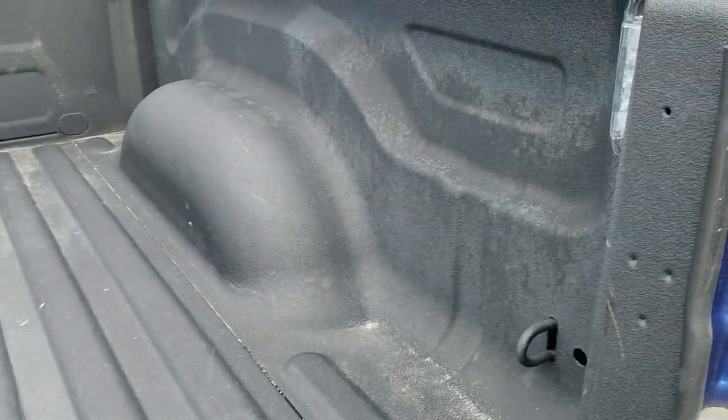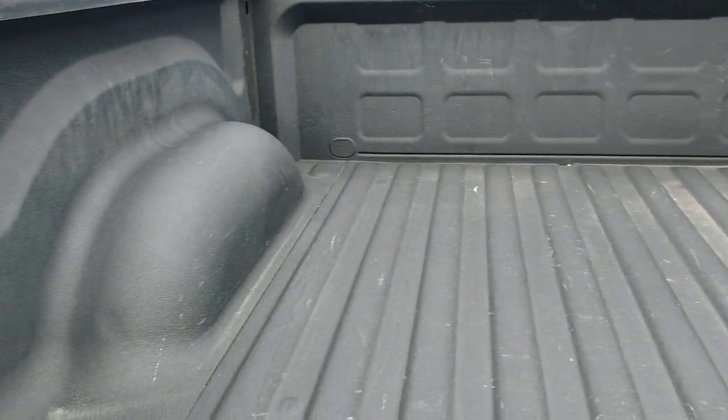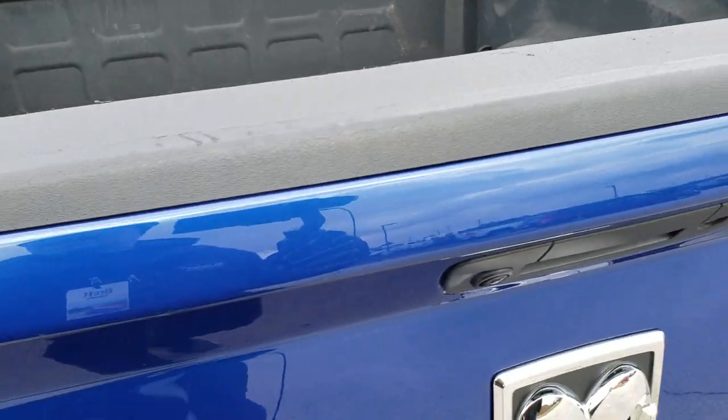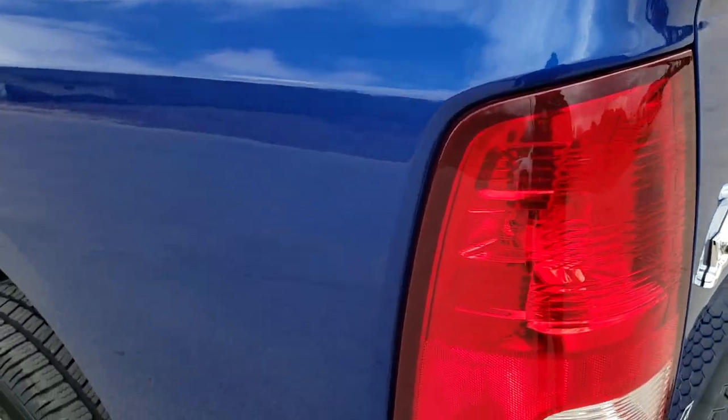There's a spray-in bed liner, you get the LED bed lighting which turns on with the cargo lamps, and the bed itself is in really nice shape with no major dents or dings. The tailgate shuts nice and solidly, and it does have a backup camera and a locking tailgate.